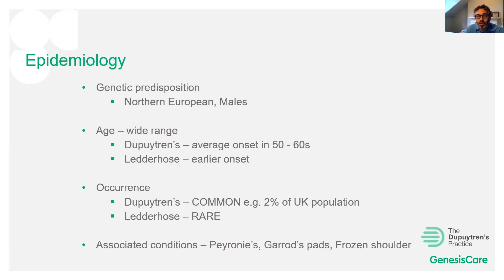Dupuytren's disease is actually very common — approximately 2% of the UK population, which is a lot of people in a country of 60 million. Ledderhose disease is rarer and tends to coexist in about 25% of Dupuytren's patients.